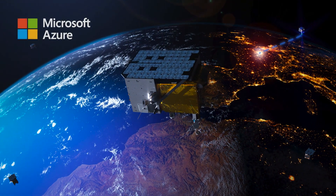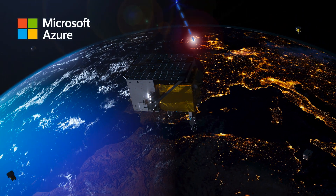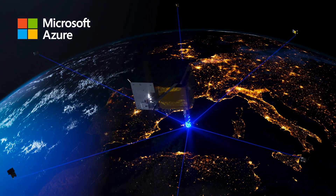We're working with Microsoft on a solution that lets any developer develop on Azure a virtual payload and define, integrate, and deploy that virtual payload on EM6. Microsoft is bringing their expertise in enabling developers, and LOFT is bringing our expertise in space. Together, we're turning our satellites into the next evolution of a cloud ecosystem.